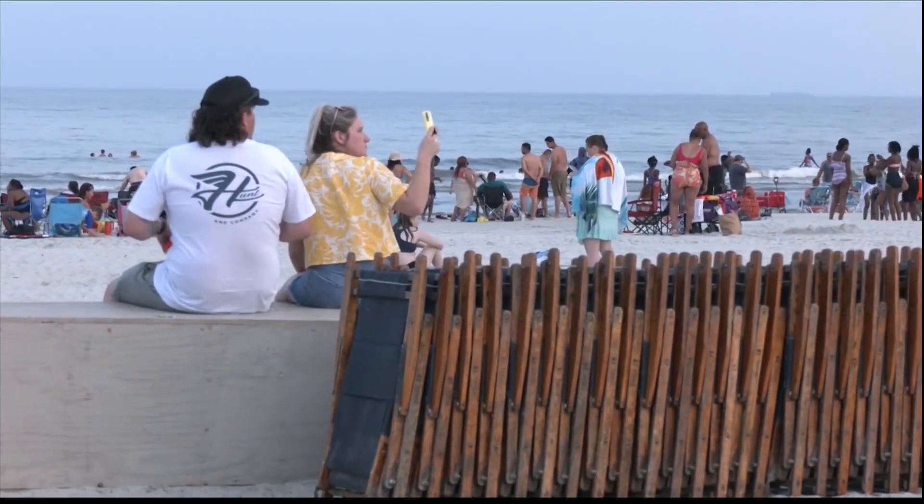Sandcastles have to be torn down 30 minutes before sunset. Kuhn says these rules have made the journey to the ocean much easier for these baby sea turtles. Her message is simple: leave only your footprints behind.